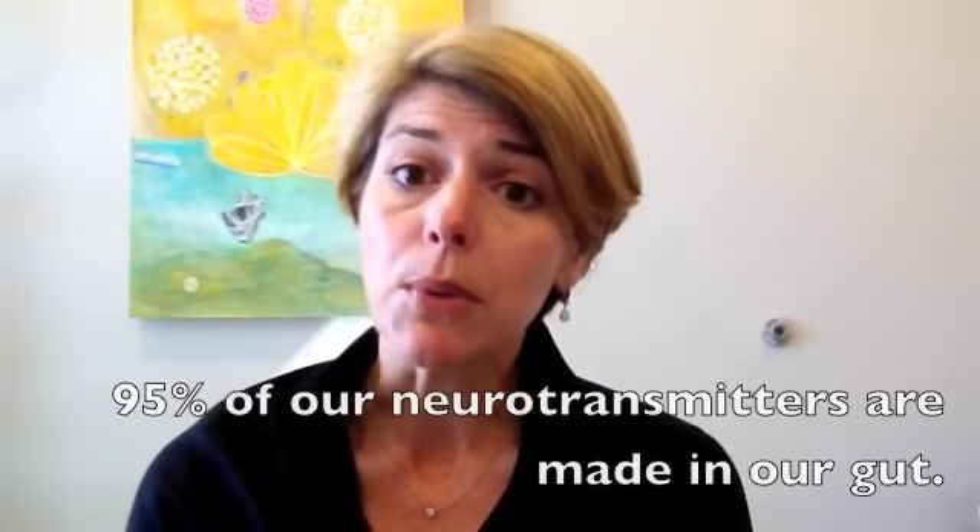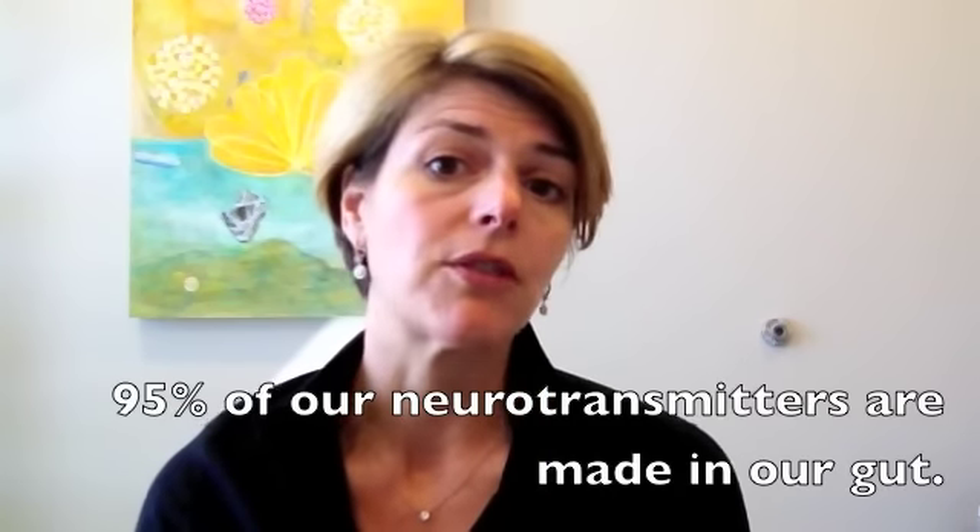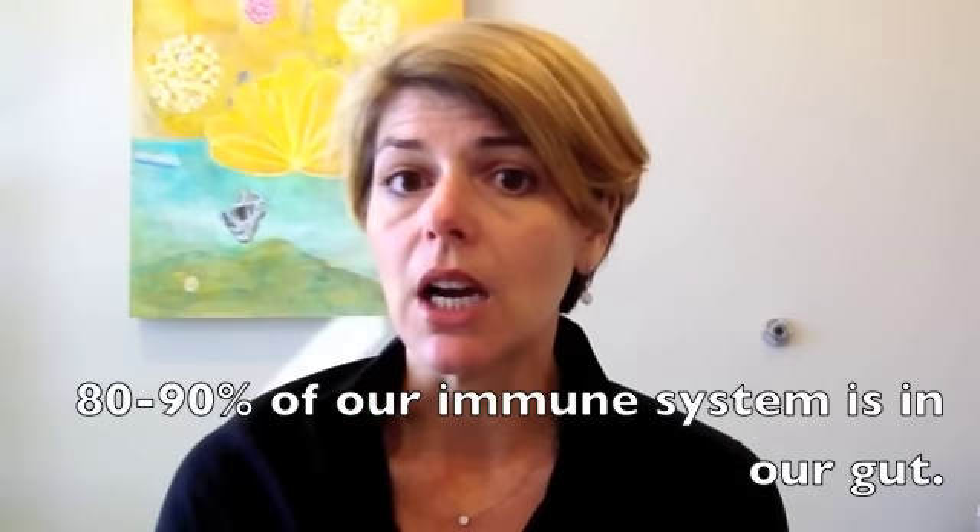So let's talk about why the gut is so important. Besides our skin, it is really the main barrier to the outside world. It's one of our largest organs by surface area and it's there to protect us. 95% of our neurotransmitters — what keeps our moods even and level — are found in our gut. So if you're suffering from anxiety or depression, there's likely something going on in the gut, some sort of infection or imbalance. If you have an autoimmune disease or an inflammatory disorder, 80 to 90% of our immune system is in our gut.